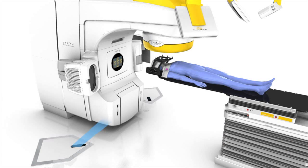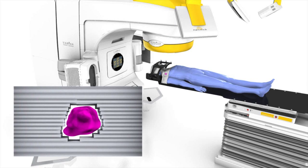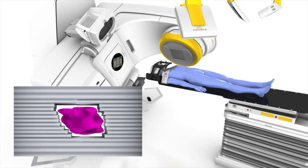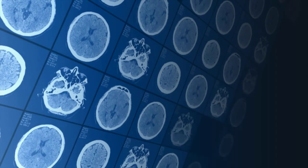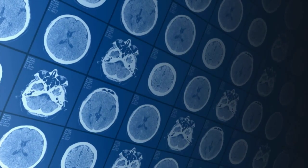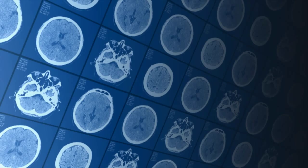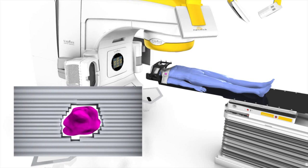Firstly and primarily, the equipment is considerably more complex and sophisticated by way of design and implementation. The technologies that we use to accurately identify the targets are very similar to the technologies that the neurosurgeon uses when planning for complicated surgery. Only in this instance we combine the technology with a high spec radiation delivery system, thereby obviating the need for a scalpel.